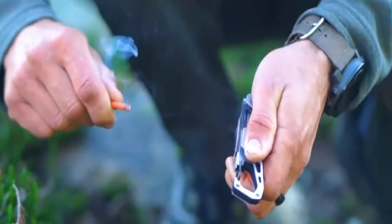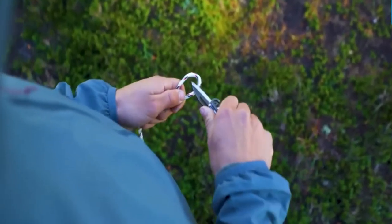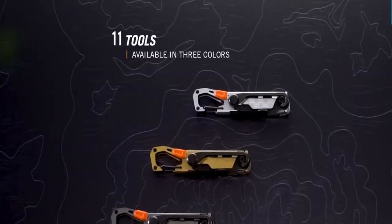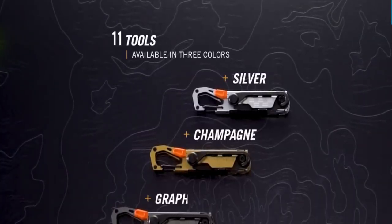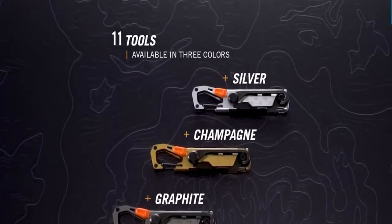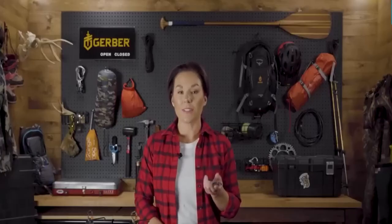The Stake Out system is designed to maximize efficiency for campers, providing 11 individual tools for three crucial tasks: maintenance of self and gear, cooking, and organization. This revolutionary system helps manage the campground, streamlining all elements of the camping experience.